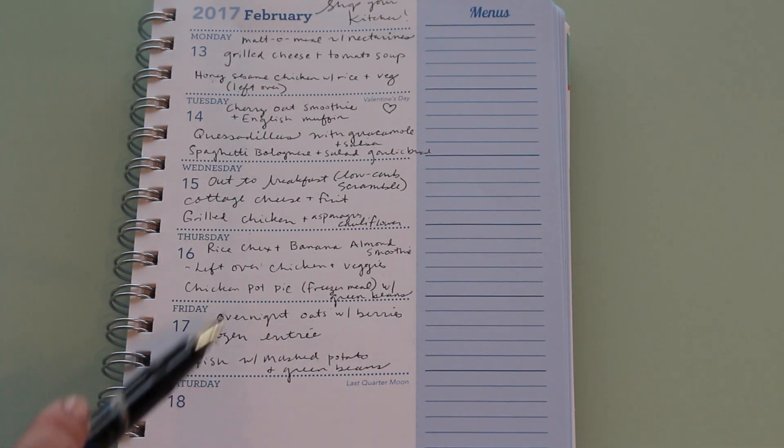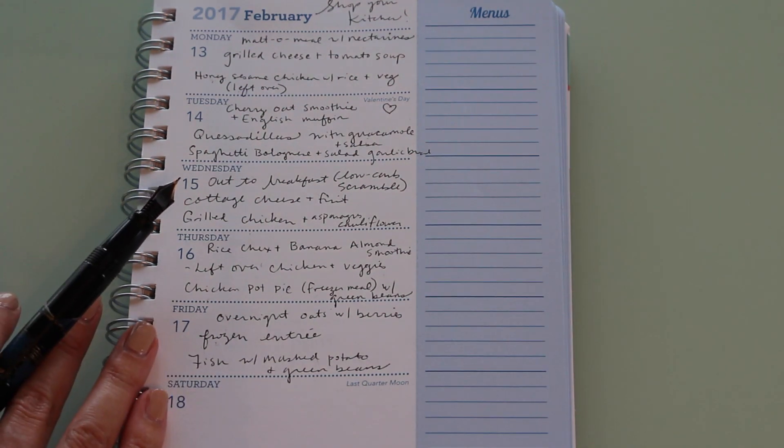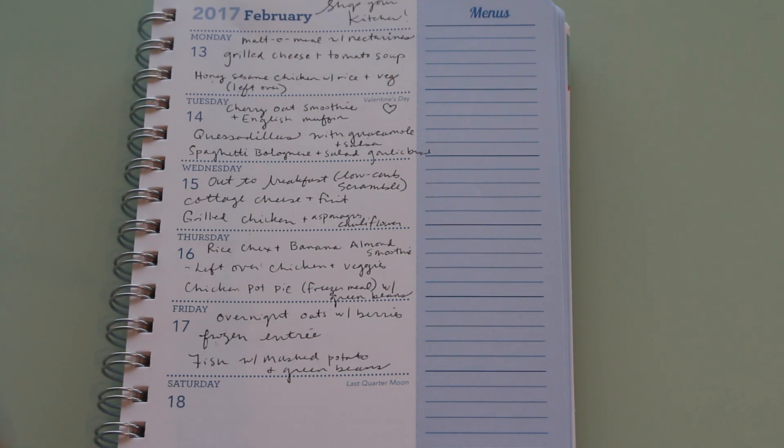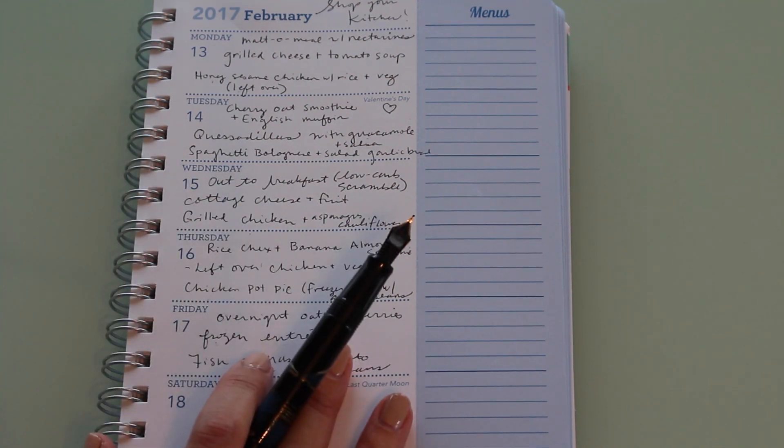Tonight we plan on having fish — I have frozen fish in the freezer — with mashed potato and green beans. I'm really happy; I feel like we ate really well this week and I also used up a lot of things I had in the freezer.